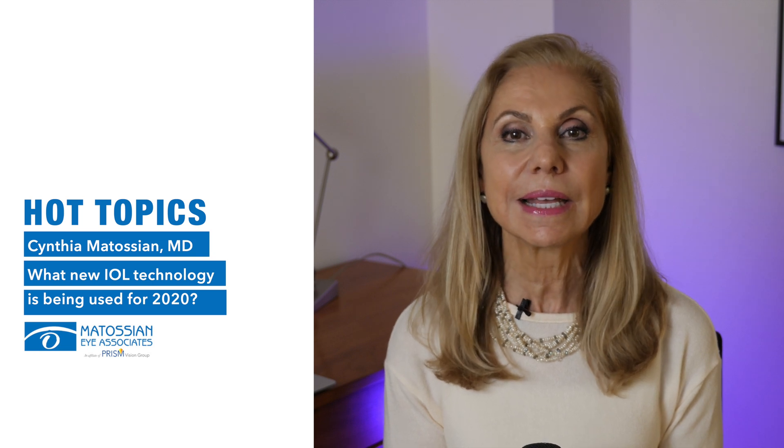This is Cynthia Mitosian of Mitosian Eye Associates. One of the newest additions in our armamentarium of intraocular lenses is a trifocal implant and enhanced EDOF implants.